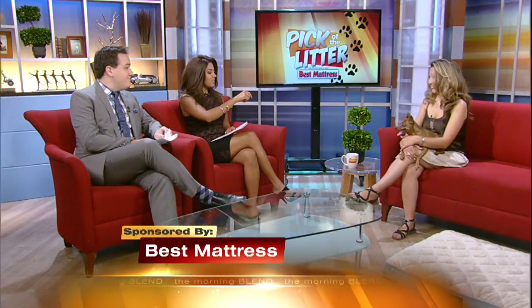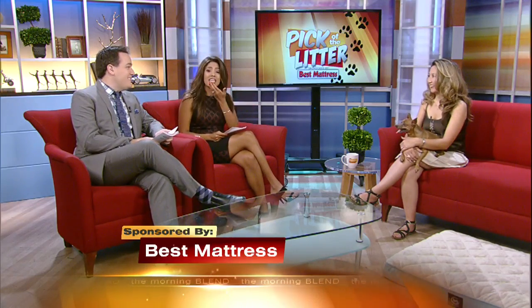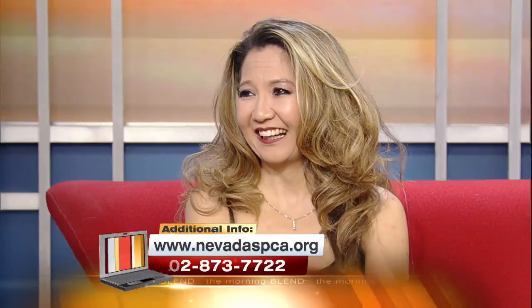With that tongue — his tongue hangs out because he has no teeth. Back with more about Calvin is Kathy Jung, president of the Nevada SPCA. Thank you for joining us once again. Thank you for having us.